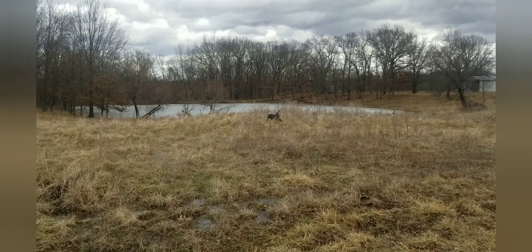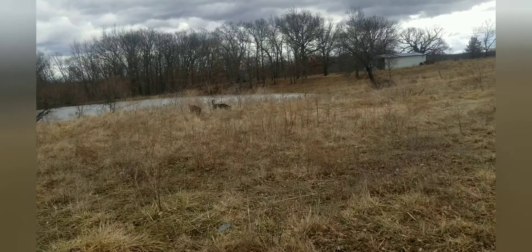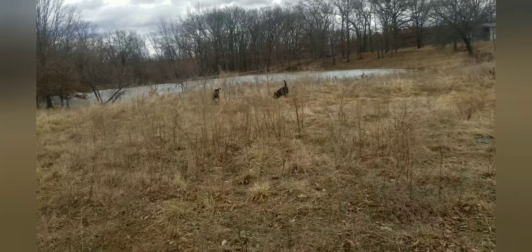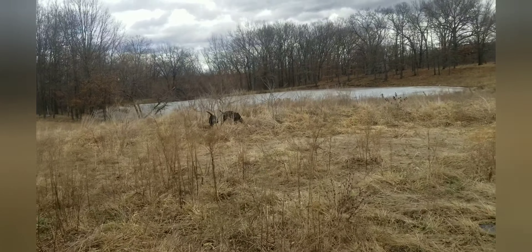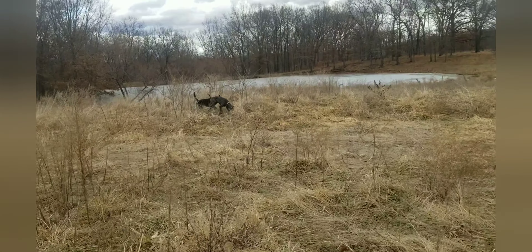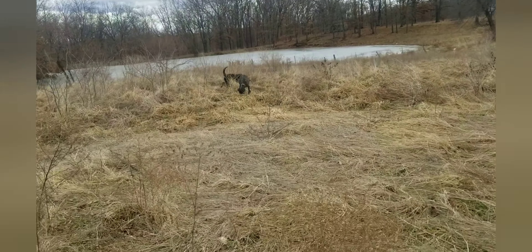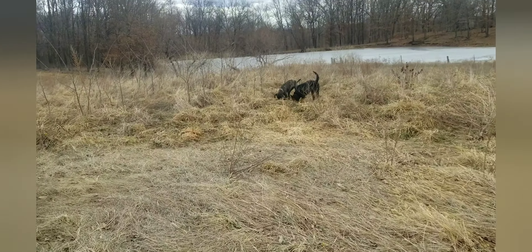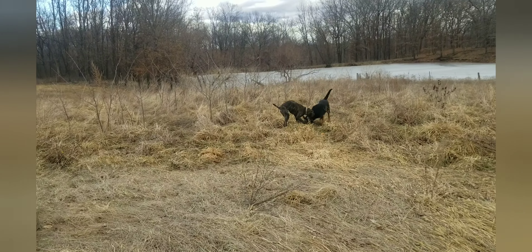The ground's gotten soft because it's thawed, so of course they're looking for moles — it's their favorite pastime. My parents had a property that was infested with moles, so my dad literally asked me to bring my dogs down and get all the moles out. They did a good job — they were very successful.